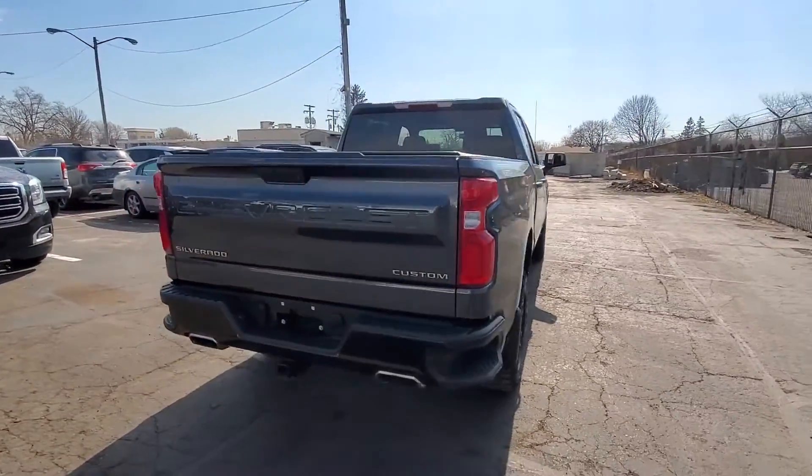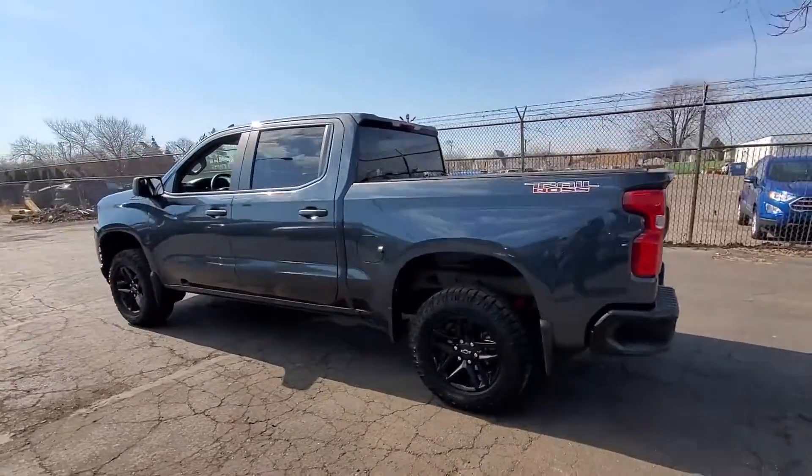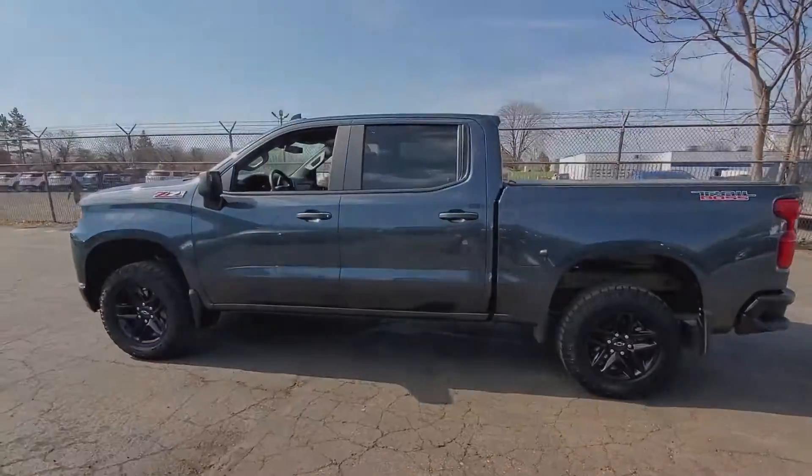Four-wheel drive, heated side view mirrors, backup camera, tinted windows, rear air conditioning, pass-through rear seat, Bluetooth.